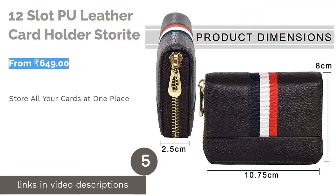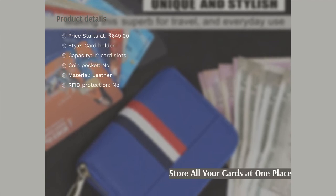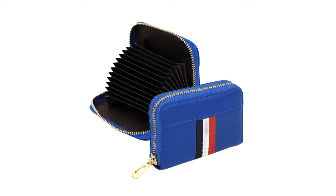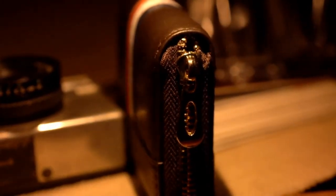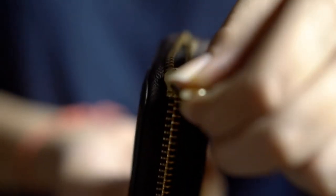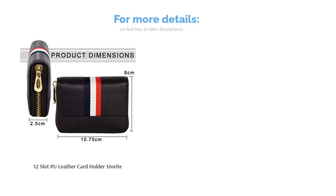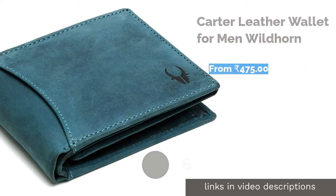The next product is the 12-slot pool leather card holder by Storite. This compact card holder has a high utility factor and great aesthetic appeal. You can make a great impression with its shiny leather surface complemented by a zipper at the edges. It is a unisex product that can be a great gift for loved ones. The 12 card slots let you carry pretty much every card you have, and its compact size makes it easy to sit in your pocket all day long.